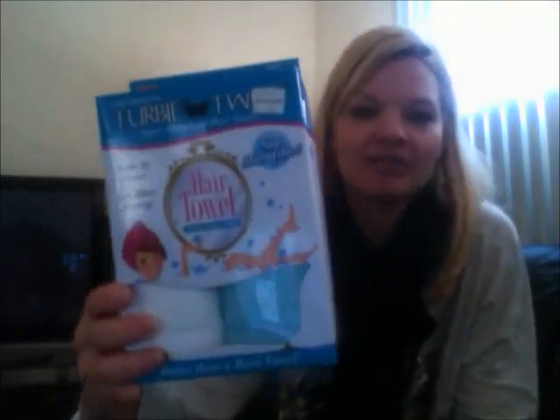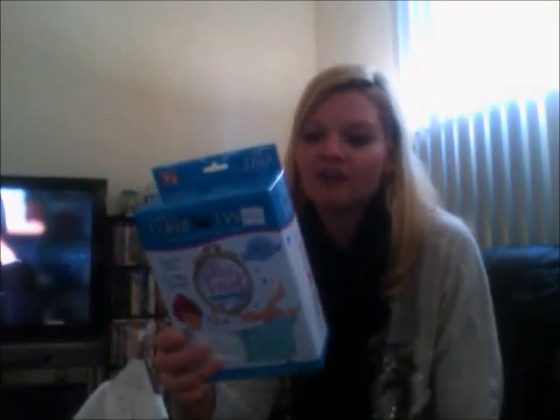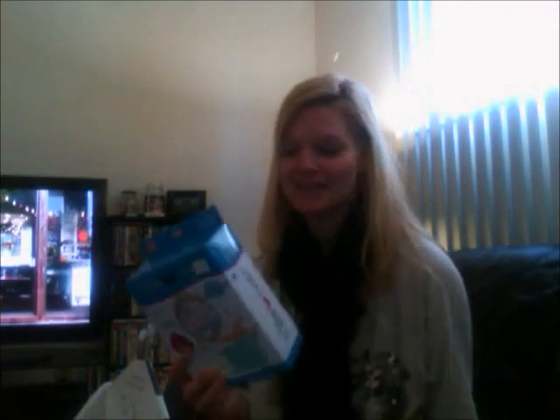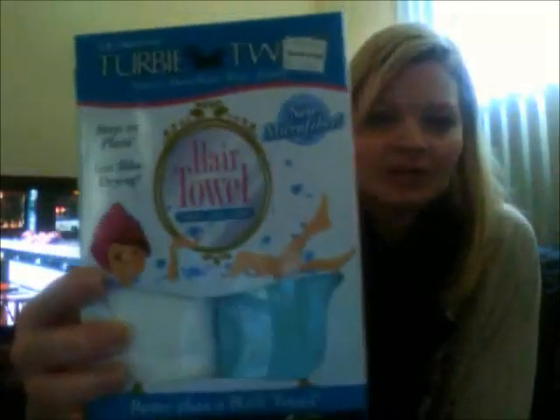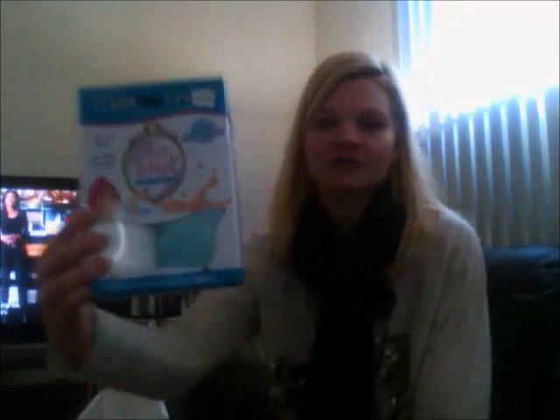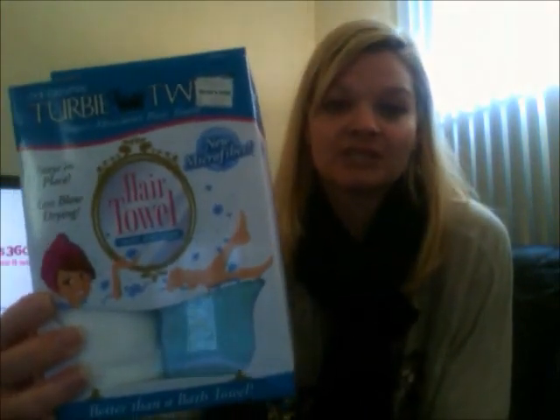I've been looking at these for a while online and decided to just go check them out in the store. It's the hair towel. It's just supposed to be a really soft towel for your hair, and having blonde fine hair, you want a soft towel because a hard one will actually break your hair. Isn't that awful? It's supposed to help dry it faster. I got it in the turquoise and white — it also came in purple and white or pink and white. That turquoise blue is my favorite color.